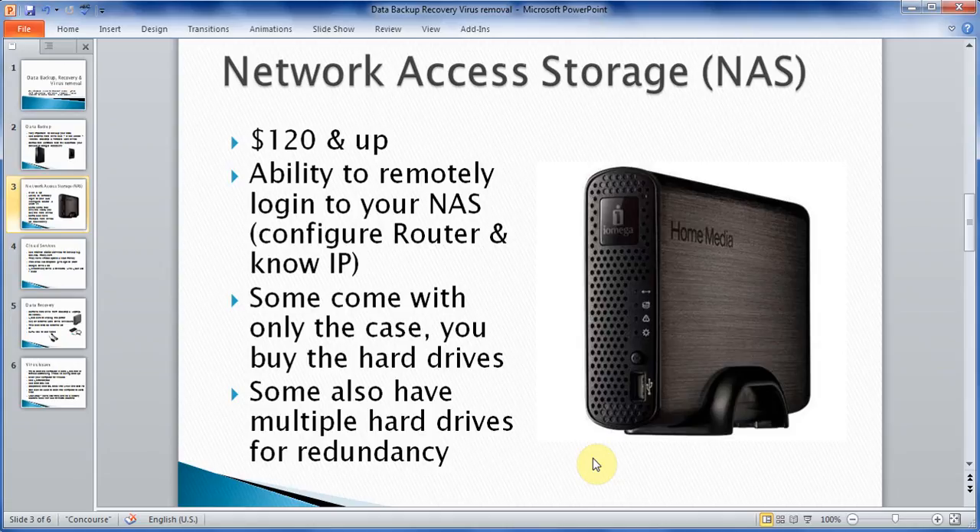I personally have an iOmega NAS and I was very impressed by the software and how easy it was. This is one of the growing trends where people try to put everything in one place. If you have smart TVs, you can even connect them to watch all your movies stored on the NAS. You can also remotely log into this from anywhere in the world — you'll need to configure your router and know your IP address from your internet service provider, as it can sometimes change.